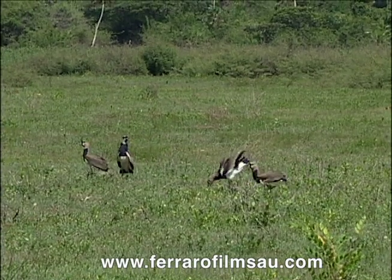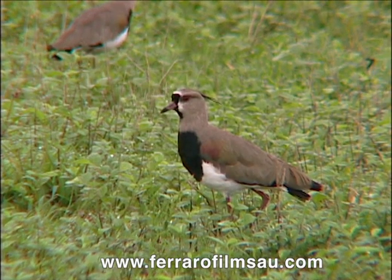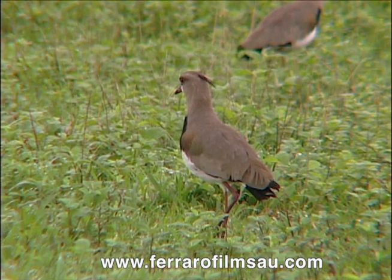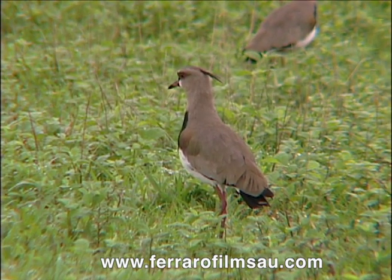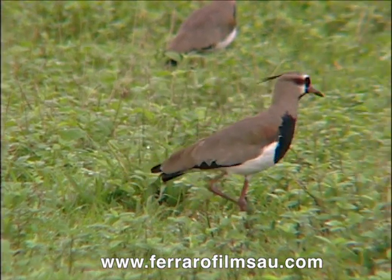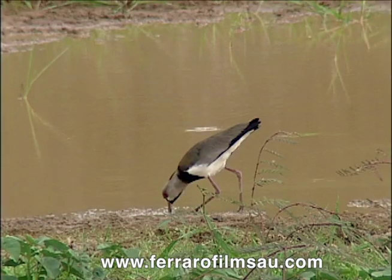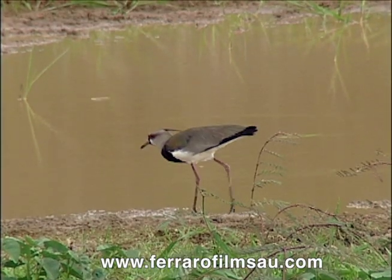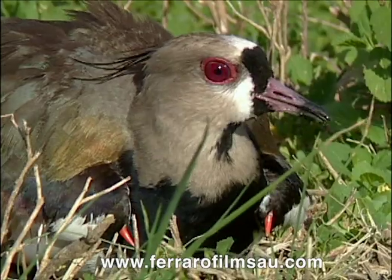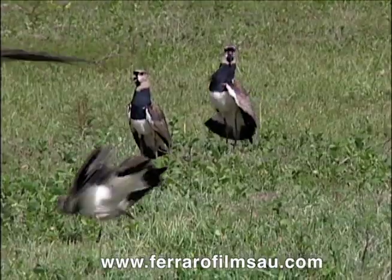Here we have a pair of southern lapwings giving a territorial display. The southern lapwing is a native of the savannah. It can be seen at any time of the day searching the ground for insects, either alone or accompanied by its mate. It can tolerate the fierce sun without the need to take refuge — we have never seen it in the shade. It has two red spurs on its back that it uses in flight to scare off intruders.